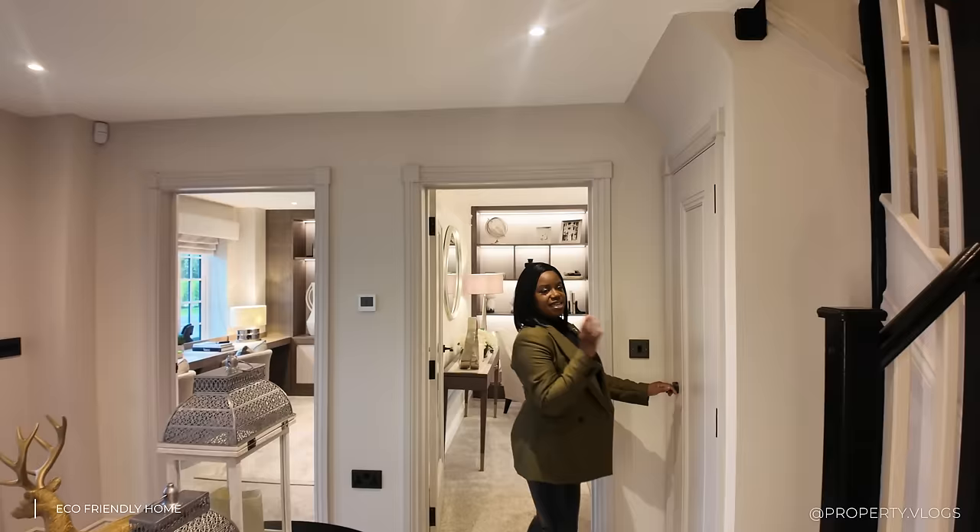Inside the stair cupboard you've got the consumer unit and all the electrics that power the house, and behind that door is the underfloor heating manifold — easy to access for servicing. I love this. Coming around to the staircase — I'll talk more about that shortly.